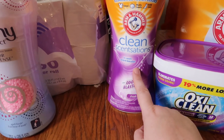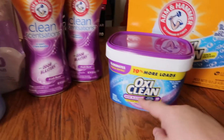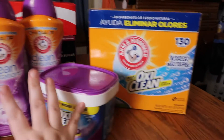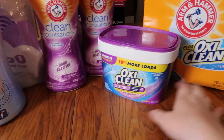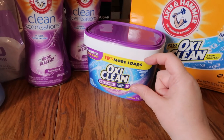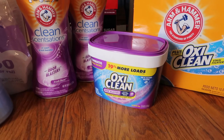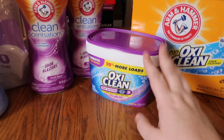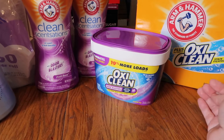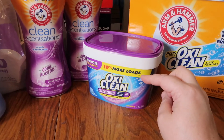I picked up one thing of the Downy Odor Defense scent beads and two of the Arm & Hammer Clean Sensation. I take these two and the OxiClean powdered laundry detergent and mix them all together — it lasts me about three months. This is cheaper than when I used to buy laundry tabs, which would only last me like two weeks because we go through a lot of laundry. This lasts a long time because you don't have to use as much — it's very concentrated.